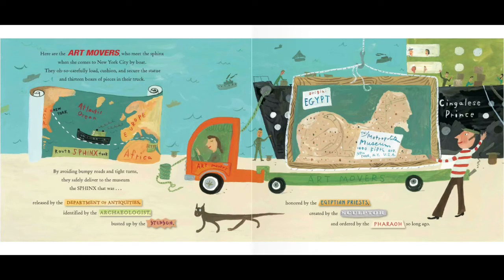Here are the art movers who meet the sphinx when she comes to New York City by boat. They oh so carefully load, cushion, and secure the statue and 13 boxes of pieces in their truck. By avoiding bumpy roads and tight turns, they safely deliver to the museum the sphinx that was released by the Department of Antiquities, identified by the archaeologist, busted up by the stepson, honored by the Egyptian priests, created by the sculptor, and ordered by the pharaoh so long ago.